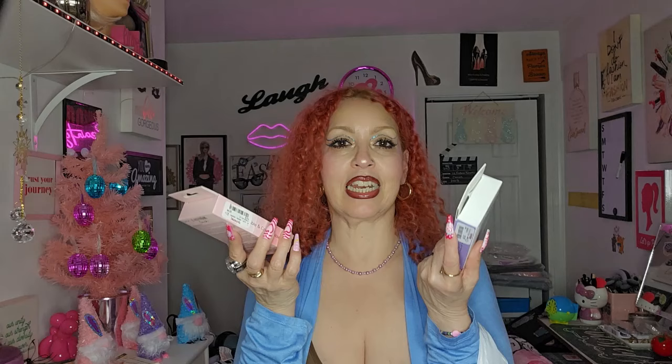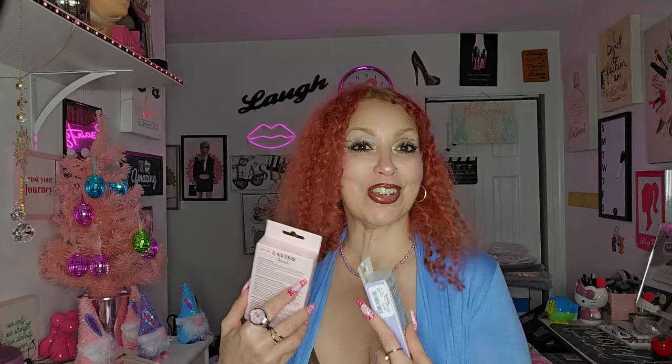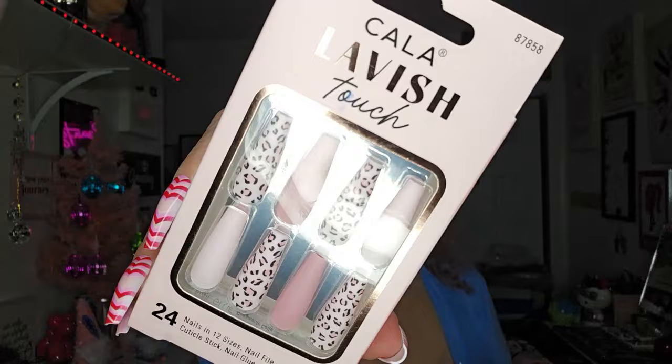From TJ Maxx I got two sets of press-on nails from Cala. The first is Lavish Touch — animal print with extra long nails — so beautiful. I love extra long nails; these are gorgeous.